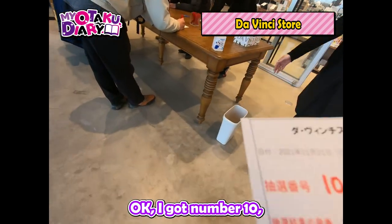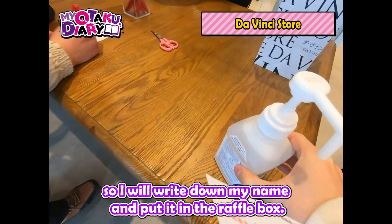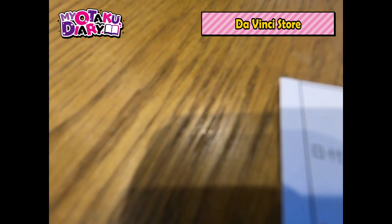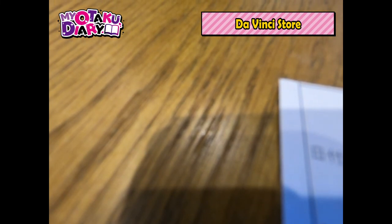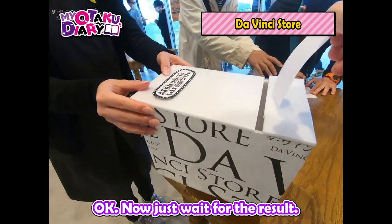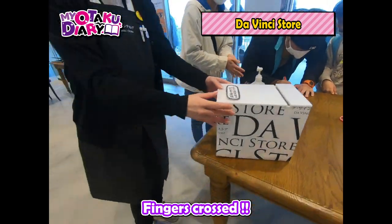I got number 10, so I will write down my name and put it in the raffle box. Now just wait for the result. Fingers crossed!